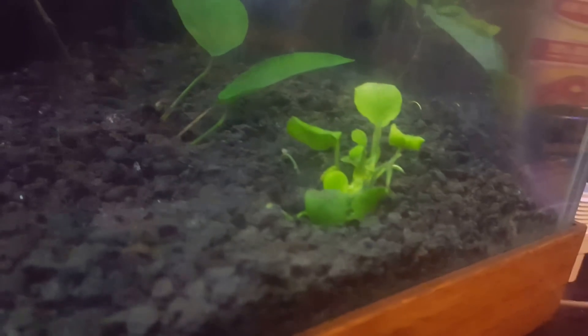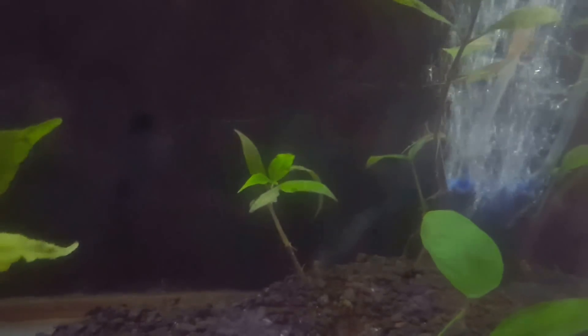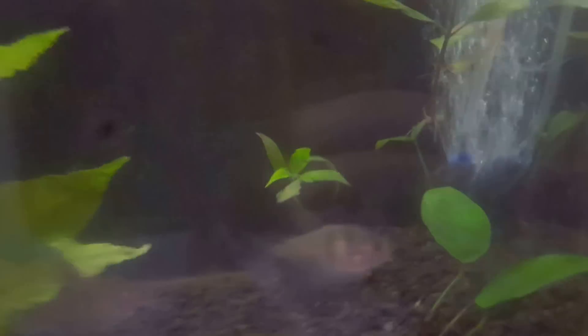This Anubias is growing like crazy. I know I mentioned it before, but it's doubled, maybe even tripled in size since the last time. I moved those around and I've got one on the other side back there.